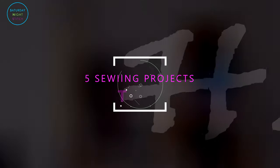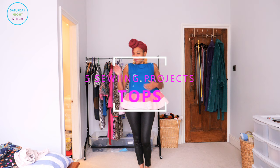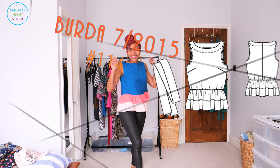Hi guys and welcome to my channel. It's Hila here from Saturday Night Stitch, and thank you so much for tuning in. Today's post is sharing five sewing projects, specifically five tops. But before we get into that, if you love sewing and all things sewing related, please do subscribe to my channel — I put out sewing content every week.